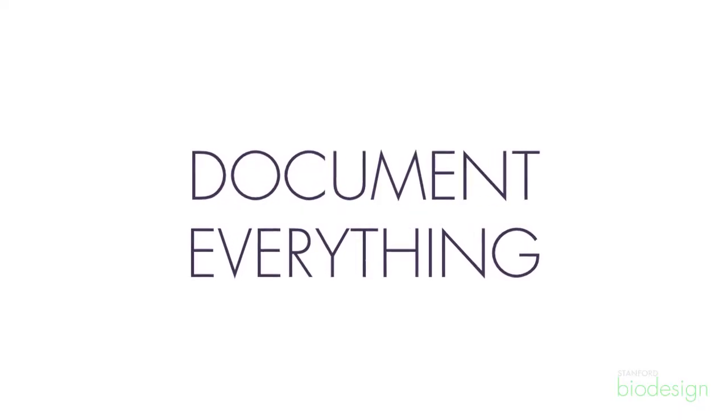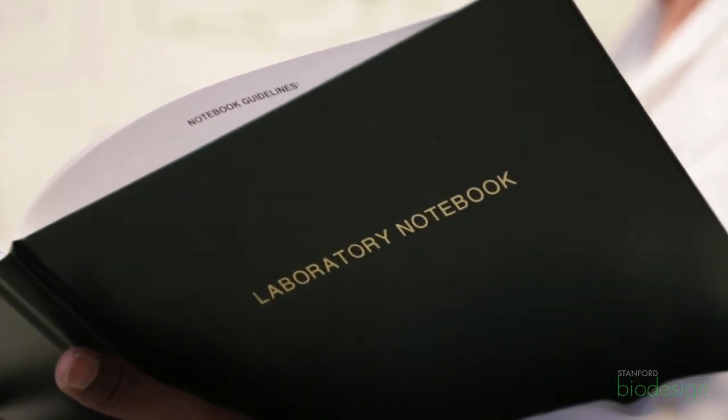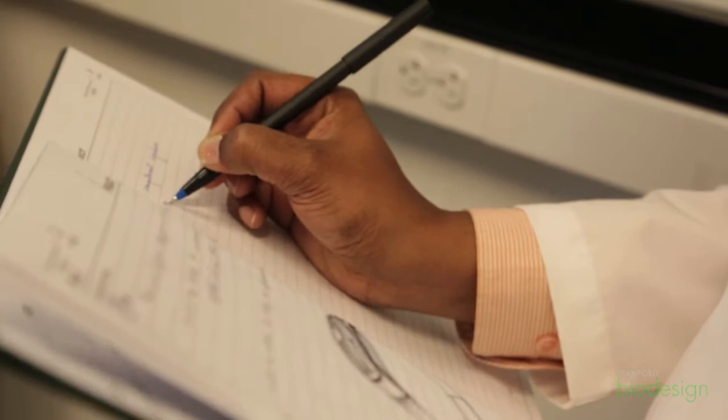What really helped me in the observation part was to write everything down in a notebook, irrespective of whether it's going to turn into a need or not — because if you start thinking about that in the moment, you might miss a lot of what's happening. Whatever you see, feel, or sense, write it down. It's also good to draw what you're seeing, because sometimes you need to go back and recall what was or wasn't there.